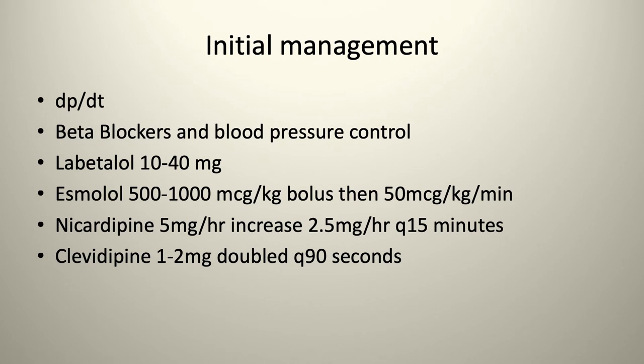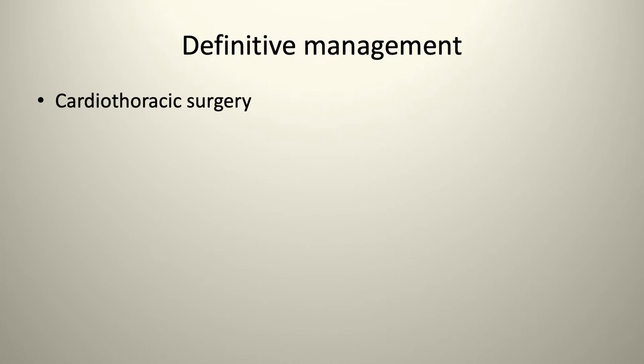Initial management: DP/DT — you want to lower left ventricular pressure. Use beta blockers for blood pressure control: labetalol, esmolol drips, nicardipine, or Cleviprex. Definitive management is cardiothoracic surgery.